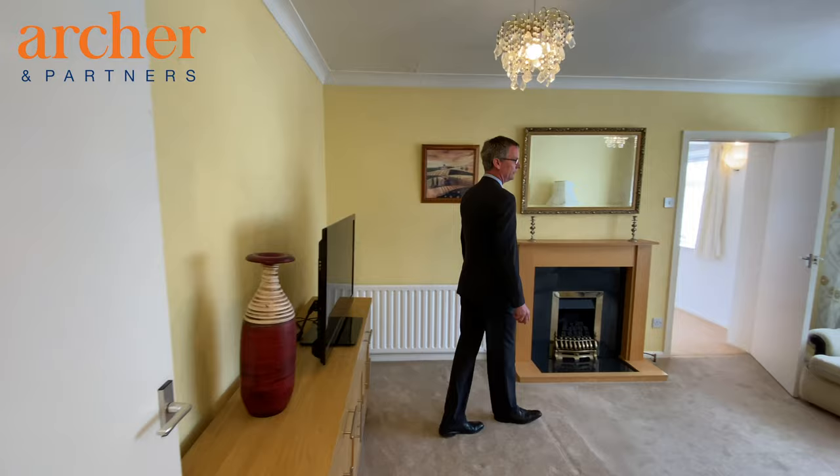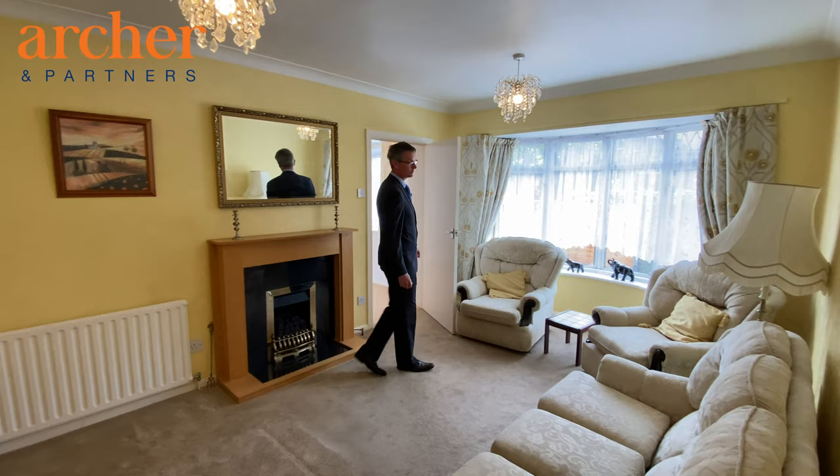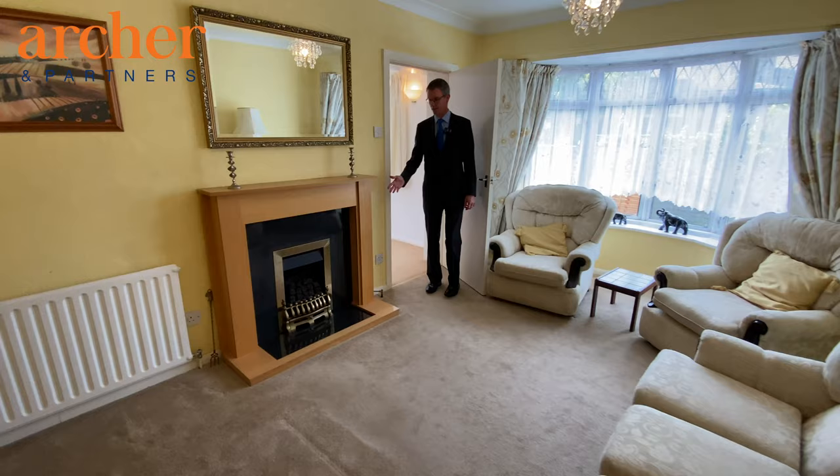Through to the living room, which is a comfortable room and has a bay window to the front enjoying a southerly aspect, and there's a nice fireplace which has a fitted gas fire.